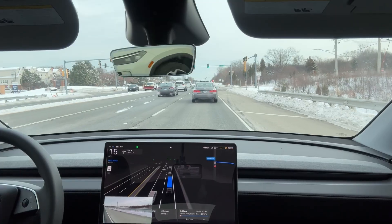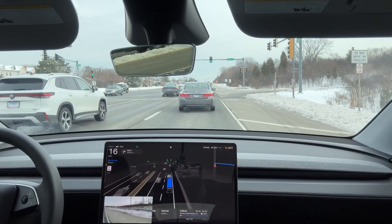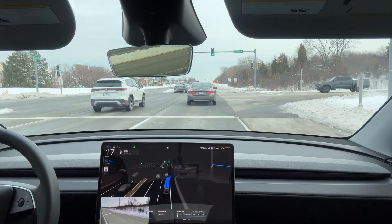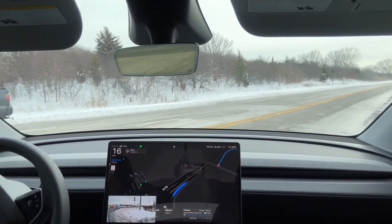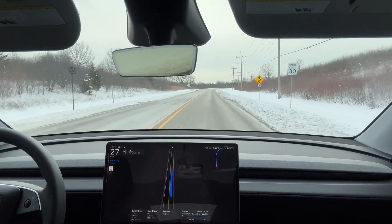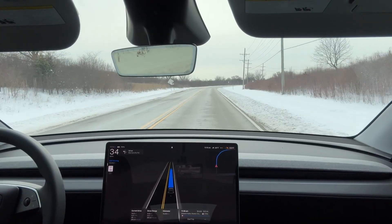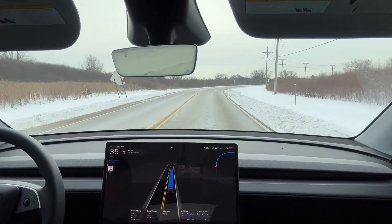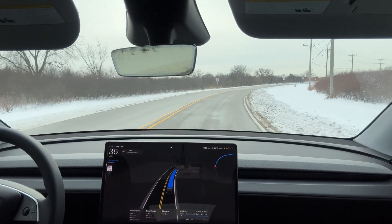The posted speed limit on that stretch is 30 miles per hour. FSD signals right and enters a narrow rural road with curves, open fields, and multiple blind hills. FSD is holding around 30 to 35 miles per hour.